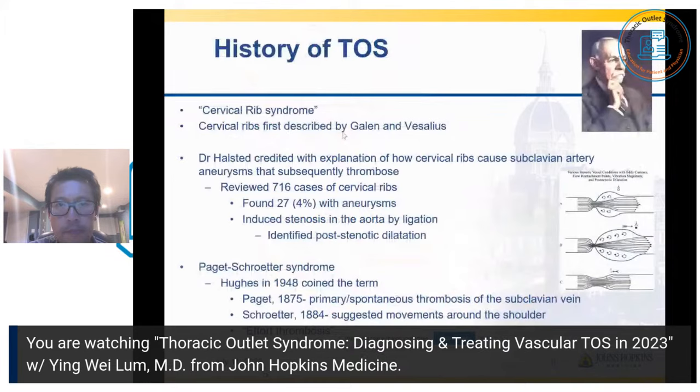Being at Johns Hopkins, I always like to reflect some historical aspects of TOS to Hopkins. Thoracic outlet syndrome has previously been known as cervical rib syndrome. Interestingly, now most TOS cases do not involve a cervical rib, but initially it was thought to be highly associated with cervical ribs. Cervical ribs in general have been known since about 100 to 200 AD by Galen, a historical Greek anatomist, and then by Vesalius, a physician in the mid-1500s to 1600s in Europe, who described cervical ribs.